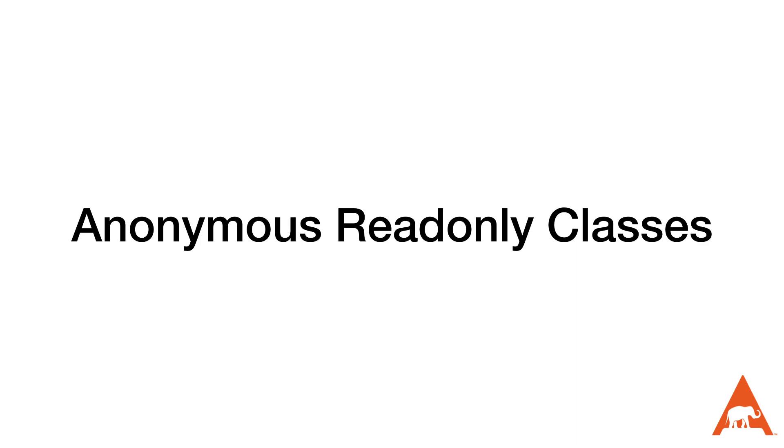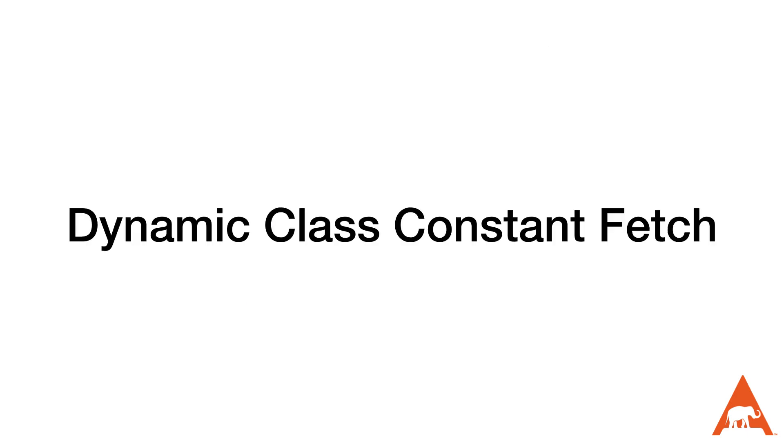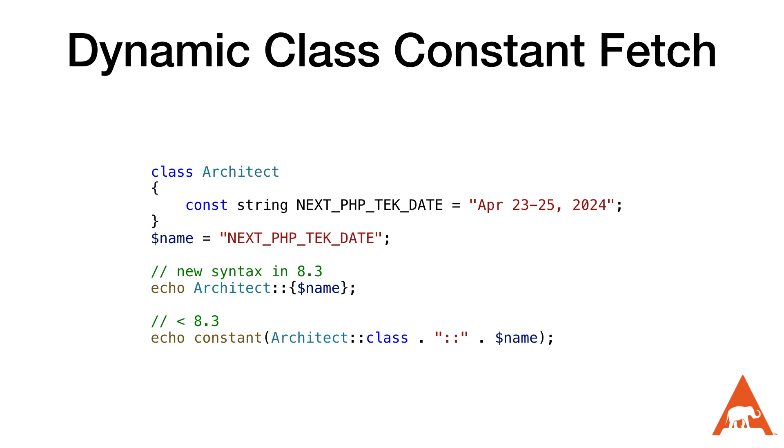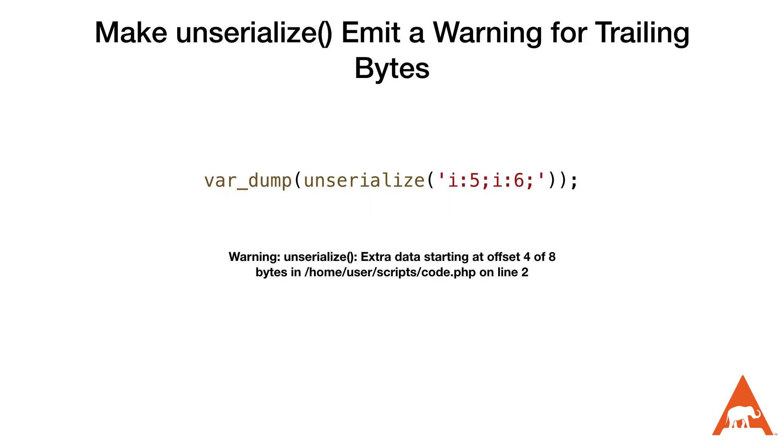I'm not 100% sure I want to do this with all of my functions, but it sure provides a nice backup for unintended accidents. Next up is anonymous read-only classes — we can now create anonymous read-only classes that behave just like read-only classes. Also added in this release is the dynamic class constant fetch, so we can now dynamically access class constants using a syntax that's more like what we'd expect. The unserialize() function was also changed to warn if there are trailing bytes.